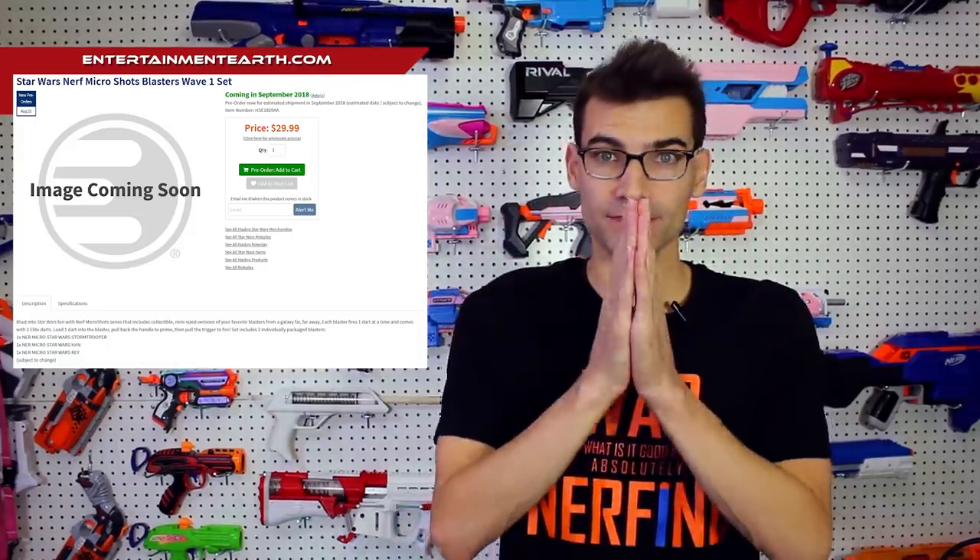The other new line is Star Wars MicroShots, including a Stormtrooper, a Han Solo, and a Rey blaster. I'm pretty excited about both of these new lines — I love that they're expanding this. It's a great thing for collectors and enthusiasts: something easy to collect and easier to store than big blasters. These are wave one of both lines, so assuming they sell well, we should expect multiple waves with more designs. There are plenty of characters to work with in both franchises, and that is super exciting.